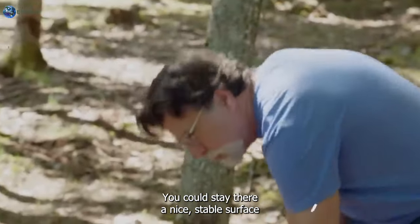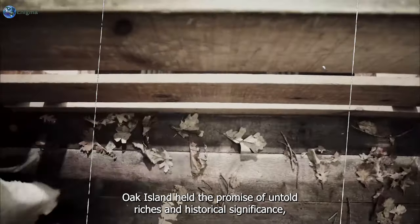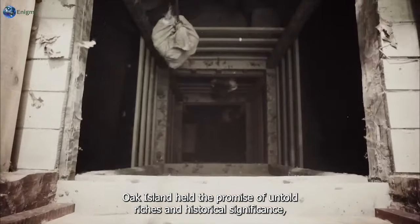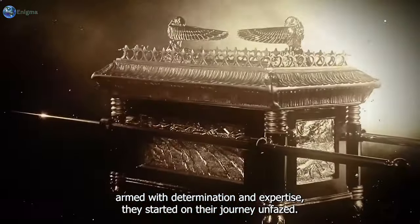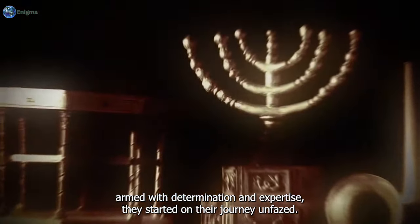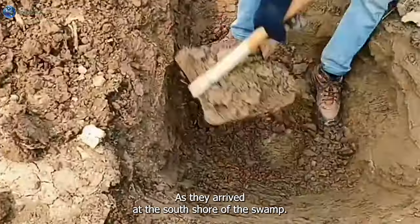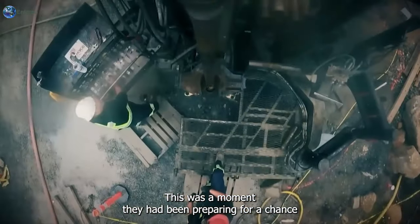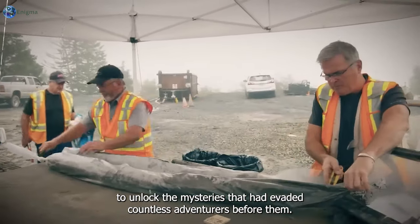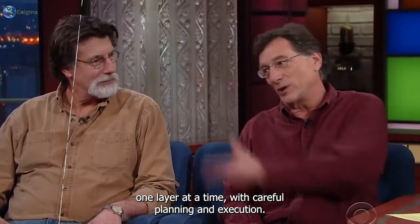"You could stay there, a nice stable surface, hook a box or something very heavy, three-point hitch, and unload out here." The significance of their mission was not lost on the team. Oak Island held the promise of untold riches and historical significance, but it also posed significant challenges. Yet armed with determination and expertise, they started on their journey unfazed. As they arrived at the south shore of the swamp, the team's excitement was evident — a chance to unlock the mysteries that had evaded countless adventurers before them. With the stone road before them, they prepared to uncover its secrets one layer at a time.